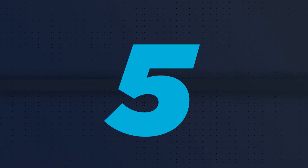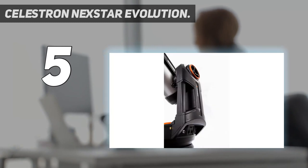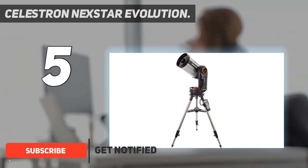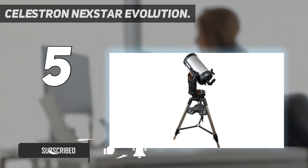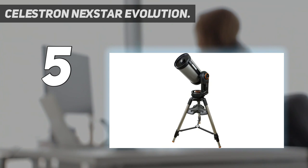Starting at number 5: the Celestron Nexstar Evolution. The optical system of the Celestron Nexstar Evolution 9.25 ranks as one of the best we've ever had the pleasure of observing the night sky through. With no interference or optical defects in the field of view, this high-quality instrument offers sights of a wide selection of astronomical targets with impressive clarity and contrast.